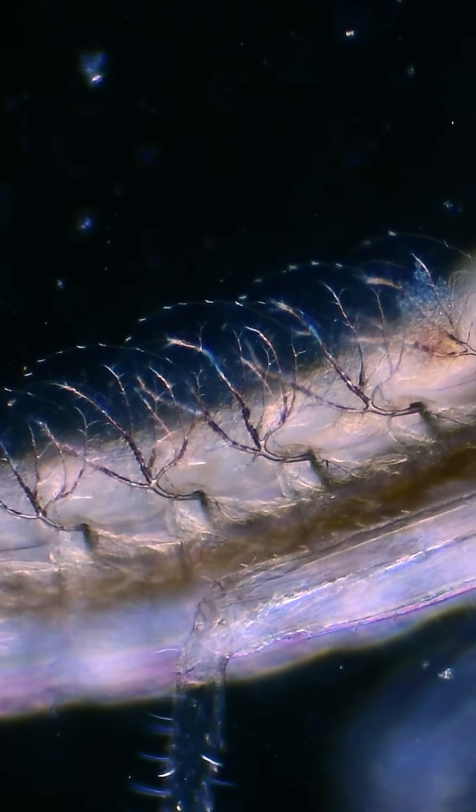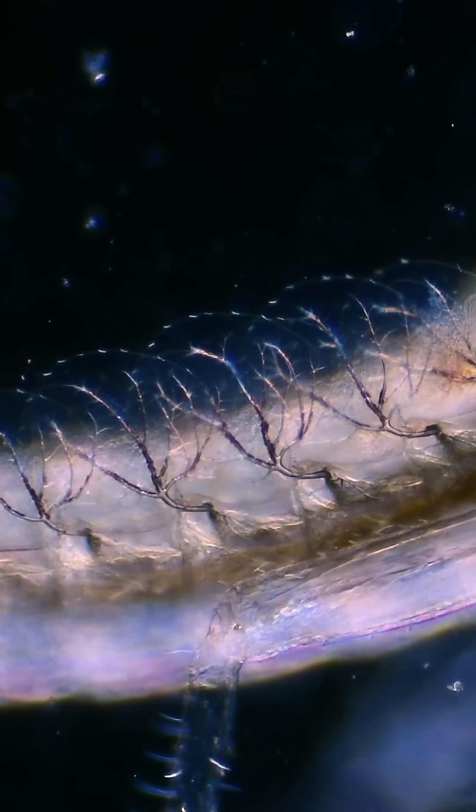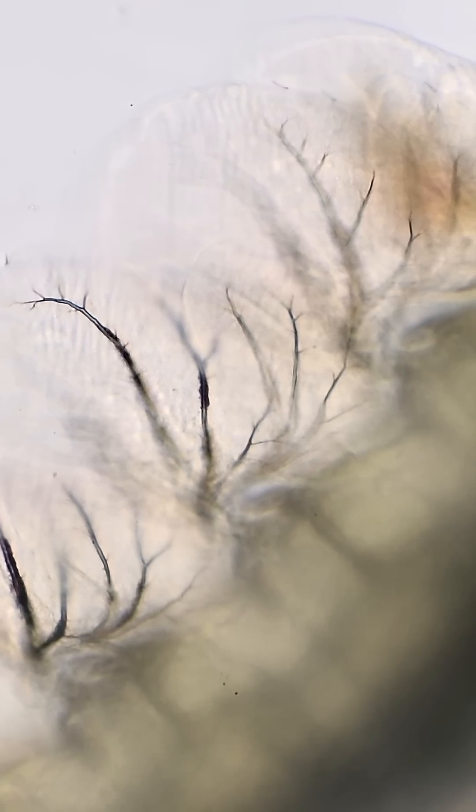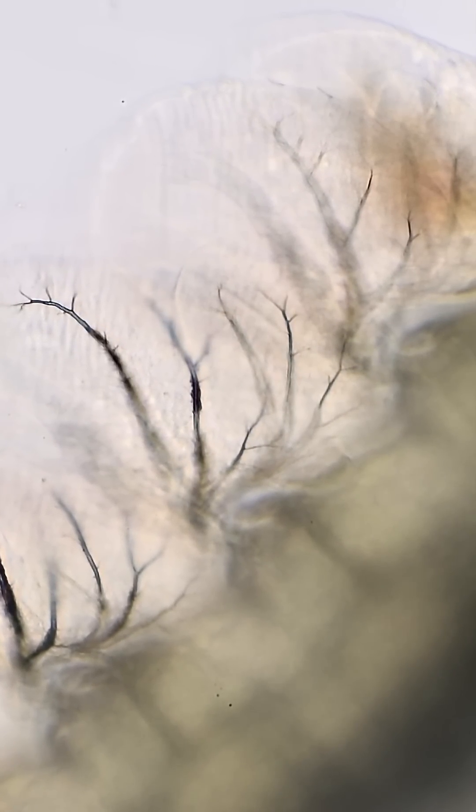Just like fish, mayfly nymphs use these vibrating gills to breathe underwater, constantly moving them to pull fresh oxygen from the water, and even speeding up their vibrations when oxygen levels are low.